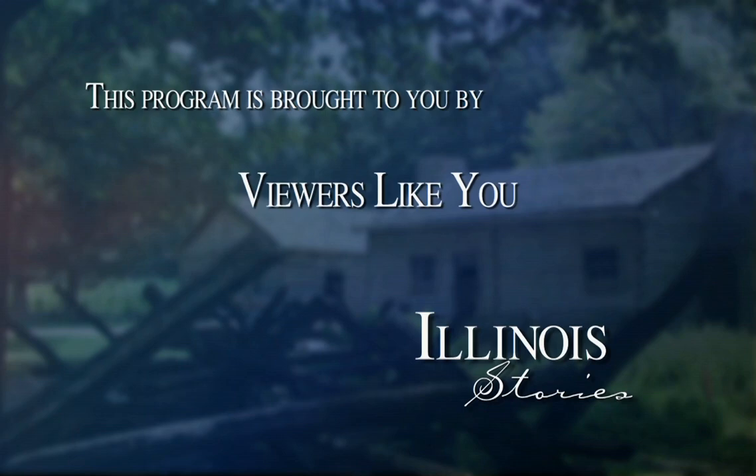Illinois Stories is brought to you by the Corporation for Public Broadcasting and by the support of viewers like you.